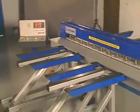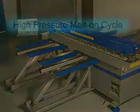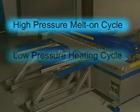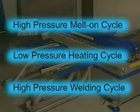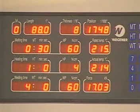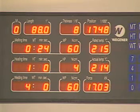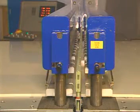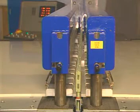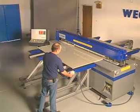Our butt welding demonstration shows the SM06 butt welder. We incorporate a higher-pressure melt-on cycle and a lower-pressure heating cycle, followed by a high-pressure welding cycle. Both the SM06 and the ST are equipped with microprocessor controls for easy programming of the material specifications. The machine then calculates the required parameters and sets the machine forces and times accordingly. A remote control allows machine operation from any point.